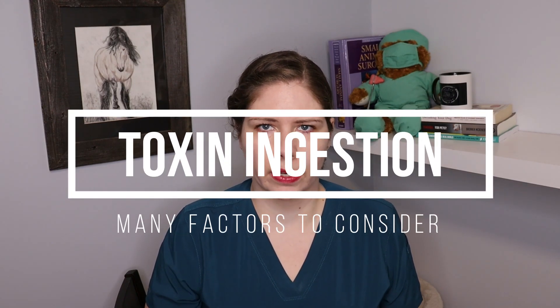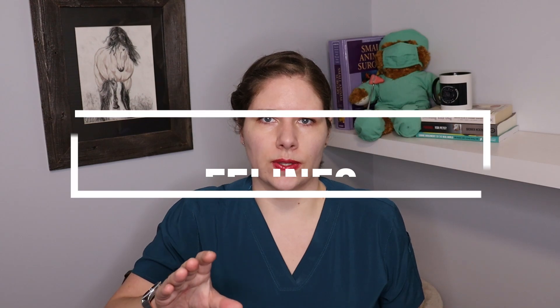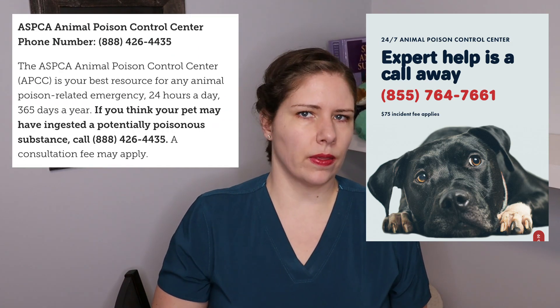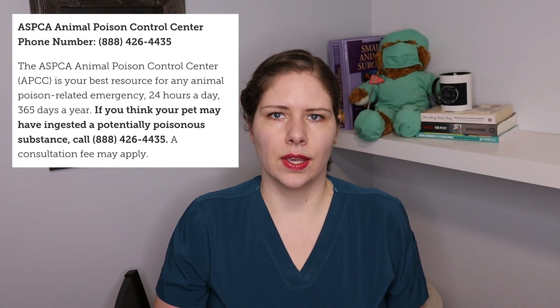Hydrogen peroxide in the event of a toxin ingestion is a lot more complicated, so let's talk about that. We have a lot of things we need to consider, and it's definitely not the very first thing you should reach for — not even the second or third. For cats that get into something they shouldn't have, the only answer is to immediately get to a vet clinic and call a toxin hotline while you're driving on the way. There are no over-the-counter options for cats.